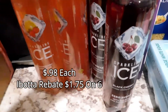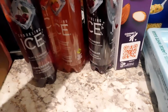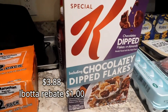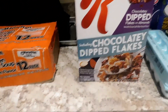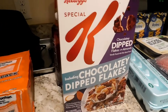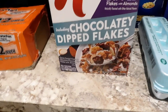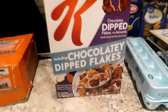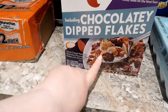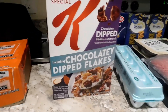This is still with the Ibotta deal — the Sparkling Ice — so I picked up six more for that deal. This is something new: Kellogg's Special K Chocolatey Dip Flakes with almonds. If anybody's tried this, let me know in the comments. I've never tried it before and I'm not a big fan of nuts, like almonds, but if the picture shows slivers of almonds maybe I could try to pull those slivers out and eat the cereal.